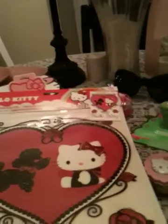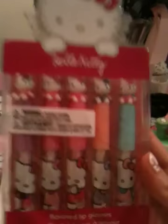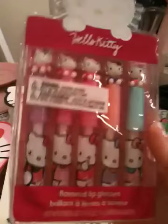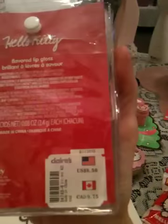I forgot to show you something else that I got at Claire's — these Hello Kitty flavored lip glosses. You get like five of them and each one has a different colored Hello Kitty on it. On the top there's a little figurine of her sitting there — the packaging is really cute. These were $8.50 and I got these at Claire's.